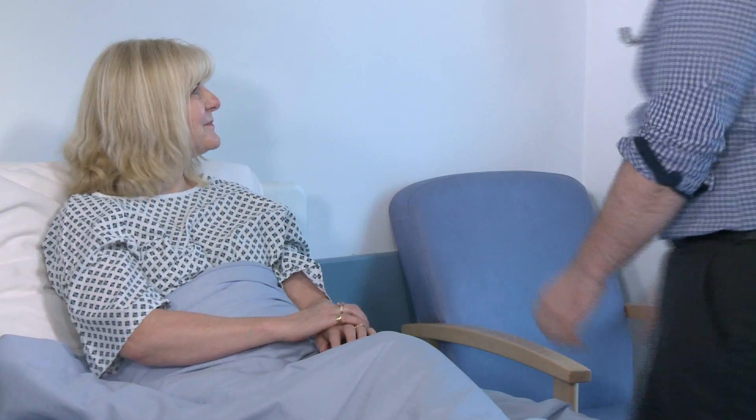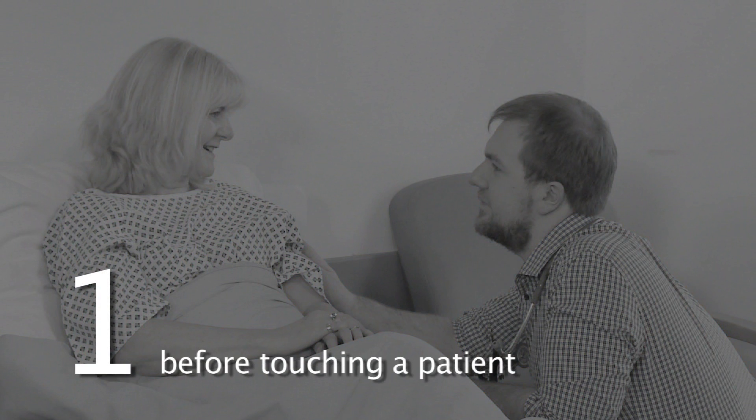Good morning Mrs James, how are you feeling this morning? Much better, thanks. Hand hygiene must take place before any patient contact. This prevents contamination from staff hands.